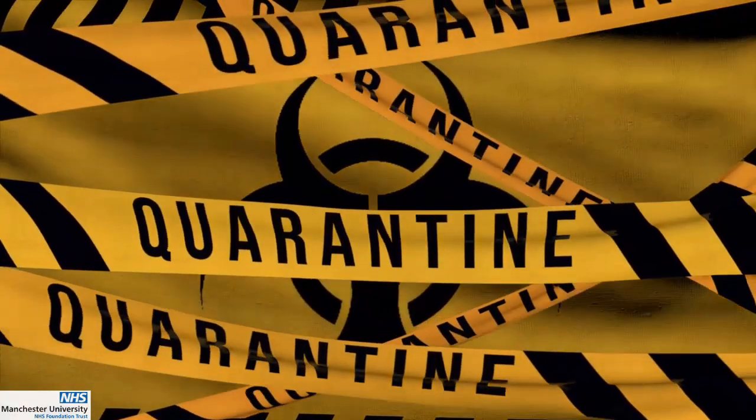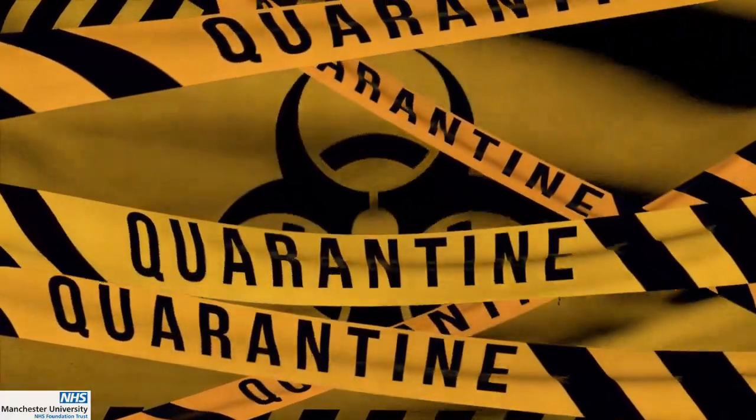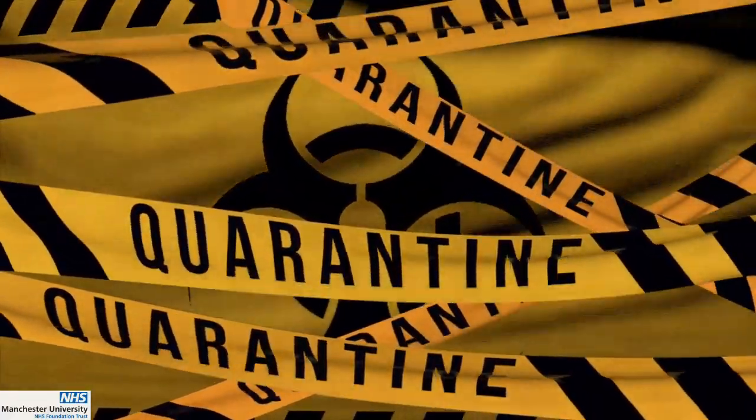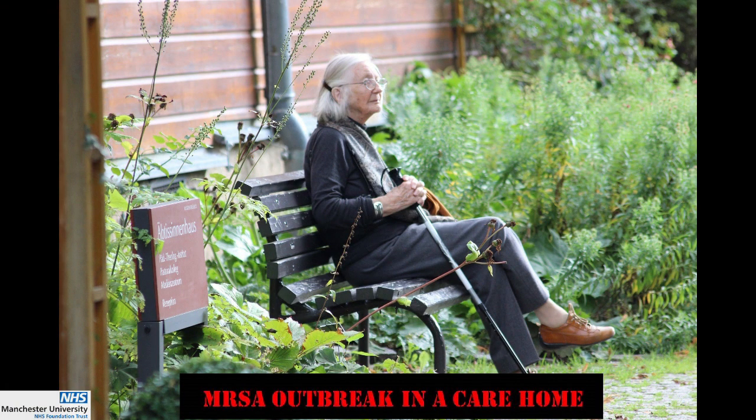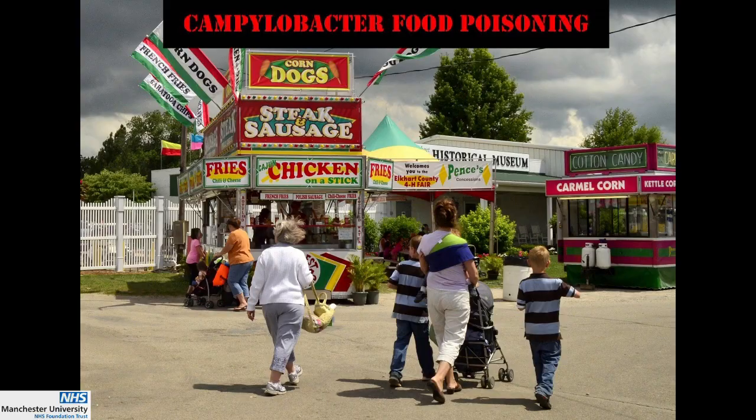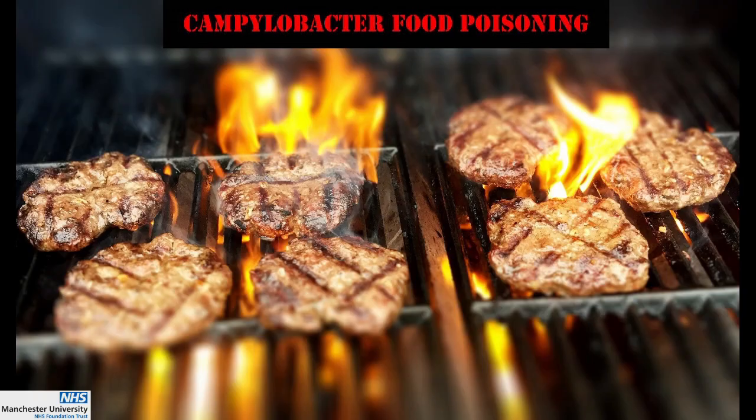A module that gives your students the experience of how a real-life microbiology laboratory deals with outbreaks, like an MRSA in a care hall, or a cannula back to food poisoning from a country fair barbecue.